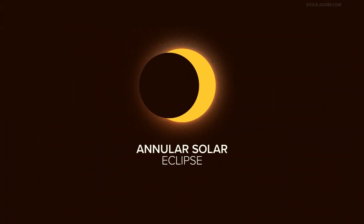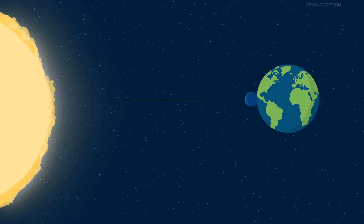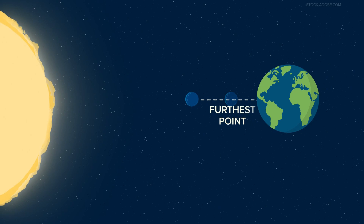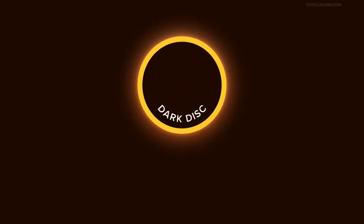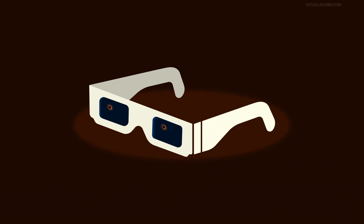Next up is the annular solar eclipse. This is what a lot of people saw back in October. The annular eclipse happens when the moon passes between the sun and Earth, but this time it's at its furthest point from Earth. That means it doesn't completely cover the sun, but creates a dark disk surrounded by what looks like a ring. You need to keep your eclipse glasses on to enjoy this type of eclipse.